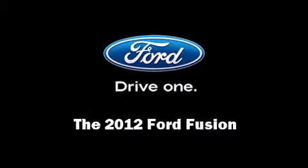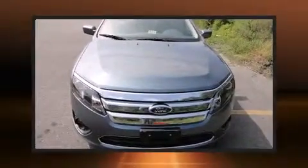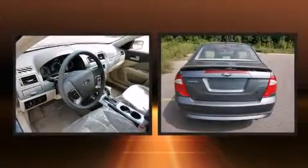Discerning drivers will appreciate the 2012 Ford Fusion. This four-door, five-passenger sedan will allow you to take command of the road with confidence.